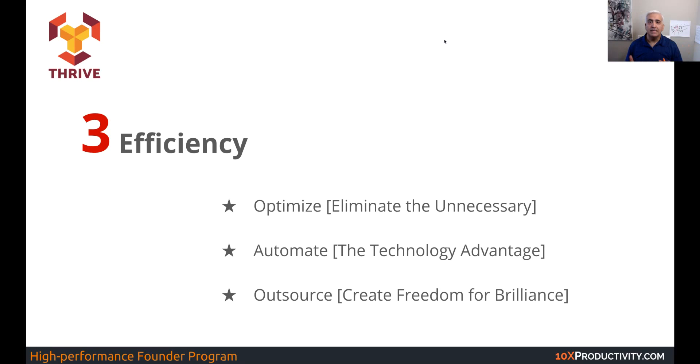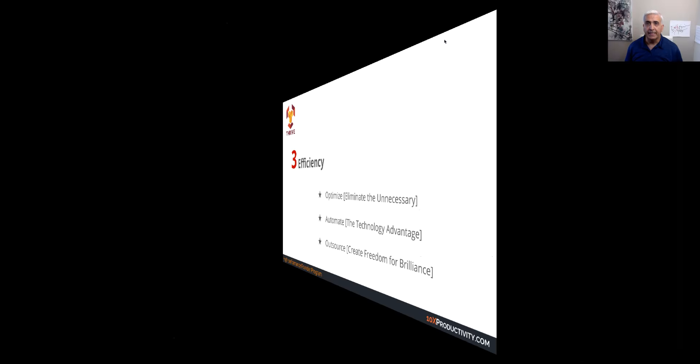What is it that you can outsource and automate? If you can get technology to do it for you, if you can get other people to do it for you, so you end up using your time only for the most important stuff, on the most impactful stuff, on the tasks that bring the most profit to your business. That's what we're going to talk about in this module.